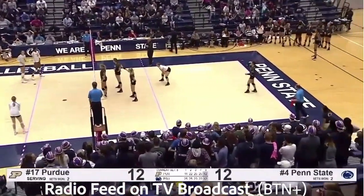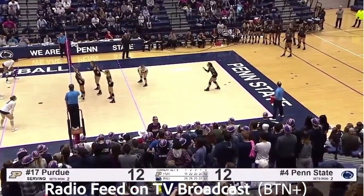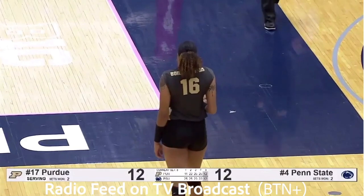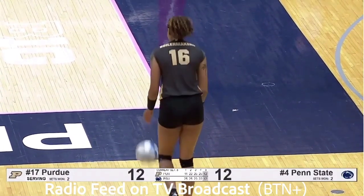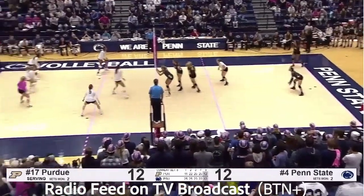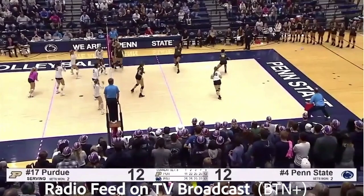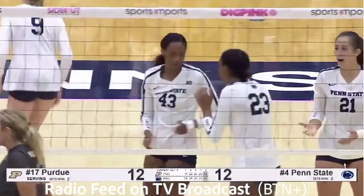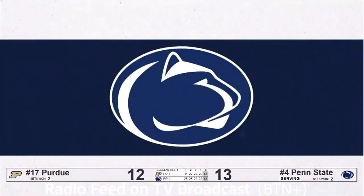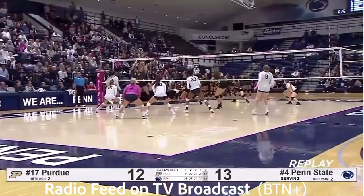If she can provide three more points, Purdue would put together potentially the greatest comeback in school history. They trailed 20-13 in the third, down two sets to none, and came back. And here we are in the fifth. Atkinson down the left line. Pass by Leith. Set to Leith left side — down the line for the kill. She hit the line. What a shot by Leith — credit to the graduate transfer on her 20th kill. It's 13-12.